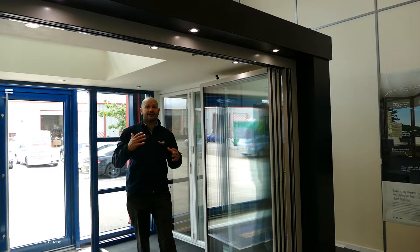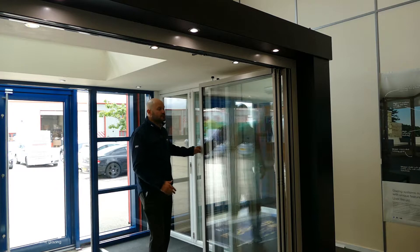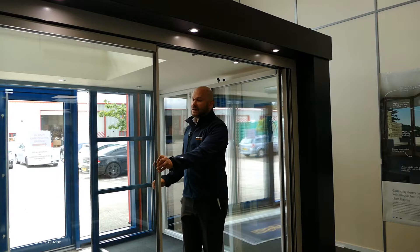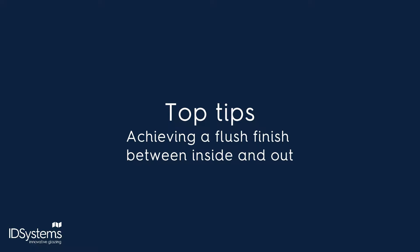One advantage the slide and turn doors have over the other two systems is versatility. You might not want to completely open your doors — you might just want some air into the room. So you can open up one panel and then spread out the remaining panels to create gaps all the way across your opening, just like so.